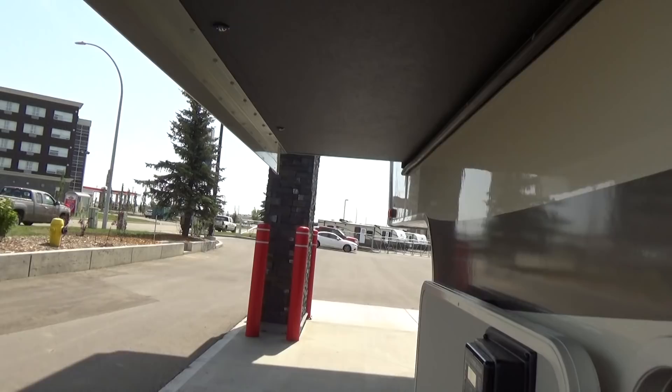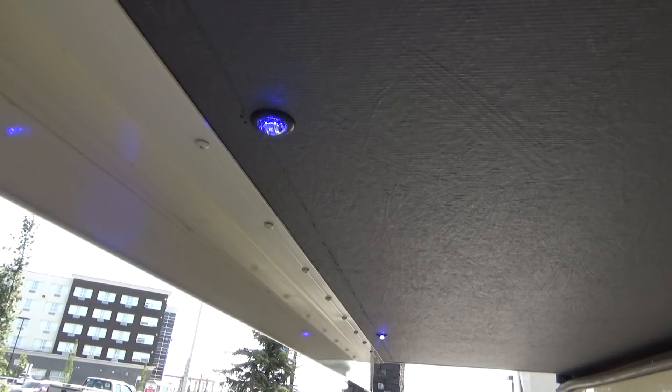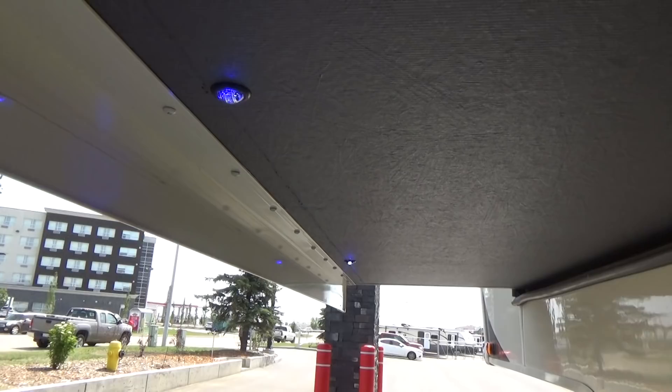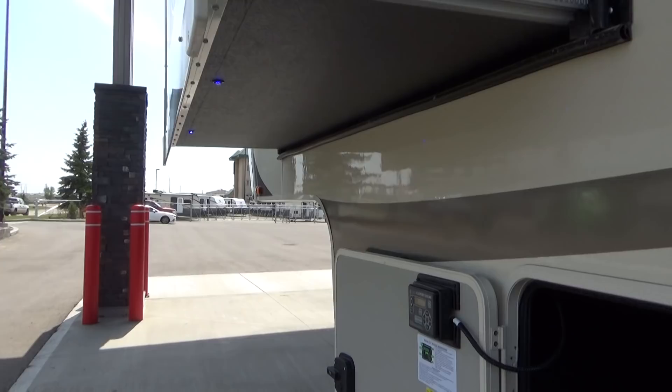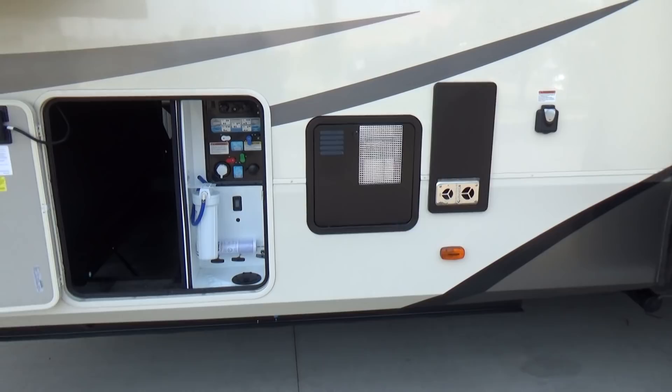Also up underneath here, there's blue lighting up underneath your slide box, which is kind of cool. If you're in a tighter camp space and you flip those lights on, it'll help illuminate the side of the trailer if you have to access your utility compartment at night. And the nice thing with those blue lights is it's not a big massive floodlight that's shining through your neighbor's bedroom window. You're not going to clip your head off the bottom of that slide out when you walk around.